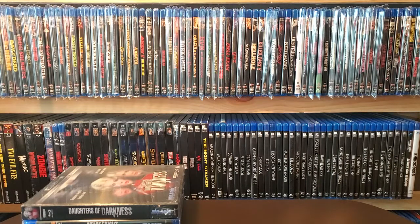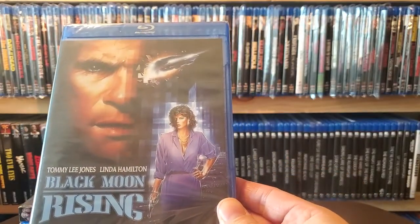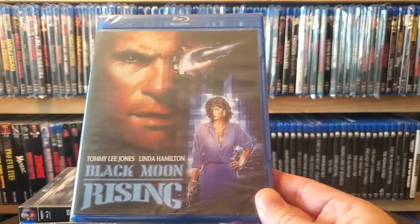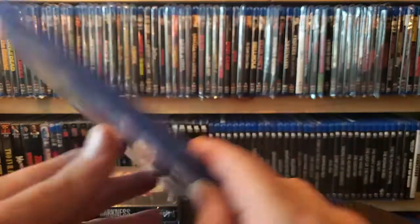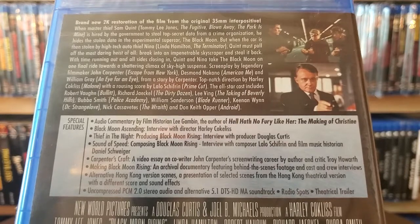Next up is the Kino sale — again I'll leave a link in the description for that pickup video. First one is Black Moon Rising with Tommy Lee Jones and Linda Hamilton. A little bit about the movie and a lot of special features on this one.